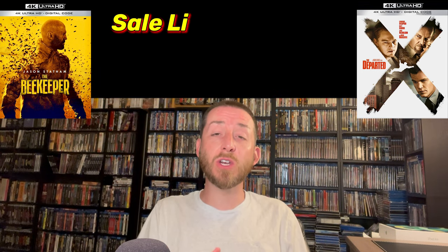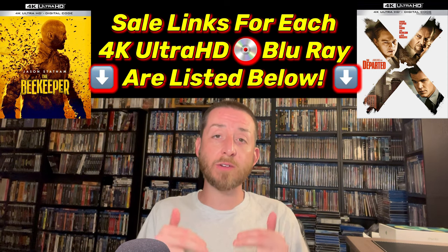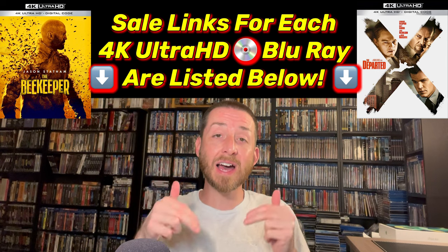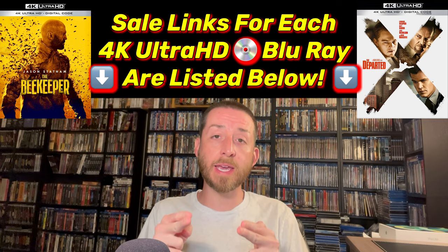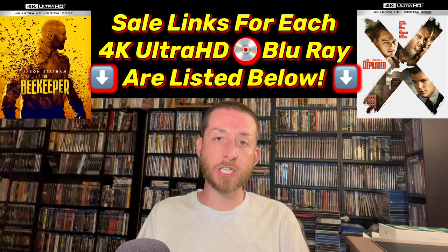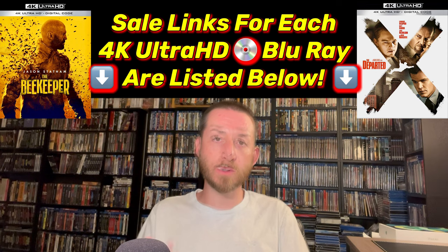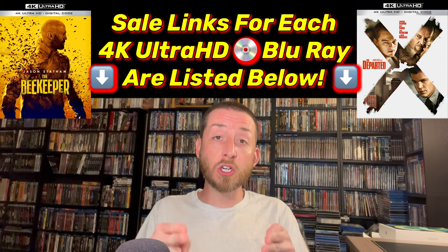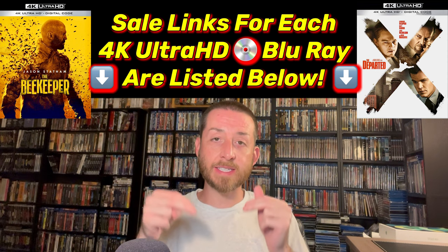Now it's always very important — if you decide you're going to buy either of these after you hear my review scores, always make sure to go down and use those direct Amazon sale links I posted as a pinned comment in the comment section right below this video. Those links never cost you the viewer a penny extra, but they are very important for me to continue creating this content. I'm not sponsored and not paid by any studios, so the only way I can continue is through your support using those links.